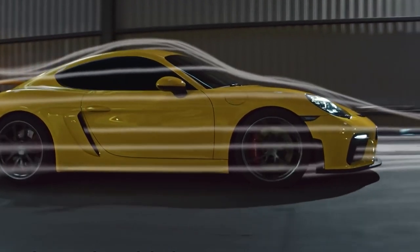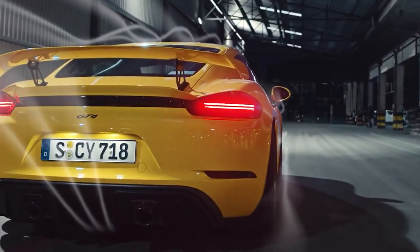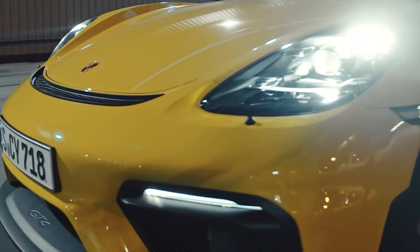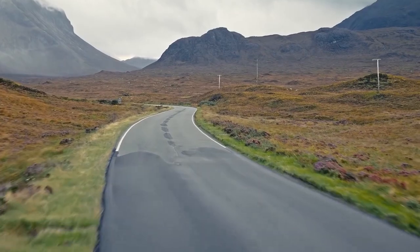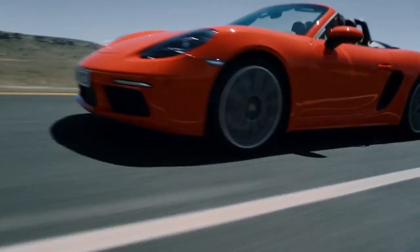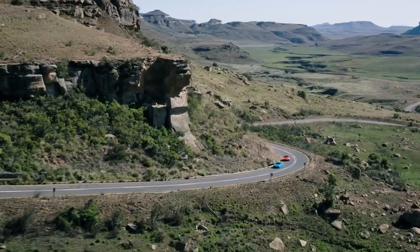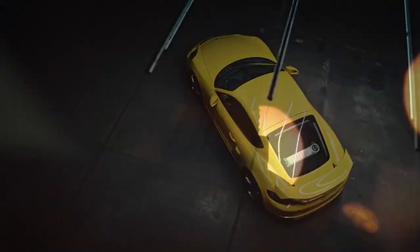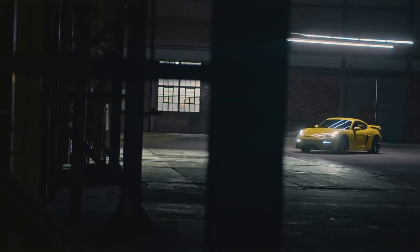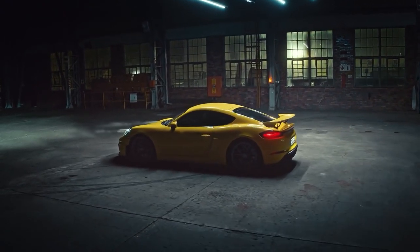Wind noise at high speeds is noticeable — Porsche could take a page from Toyota, as in their new GR Supra they've got that down to a tee. On twisting roads, however, twisty tarmac really brings to life how good this 718 is. The rear-wheel setup with the mid-engine layout and tuned suspension all combined delivers an amazing driving experience. Compared to the TTRS and BMW Z4, which both feel more blunt and heavy, the driving dynamics here are built together very well — a 10 out of 10 for this part.